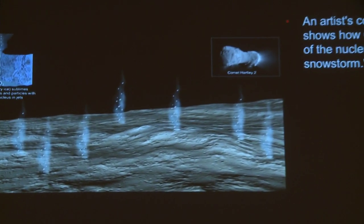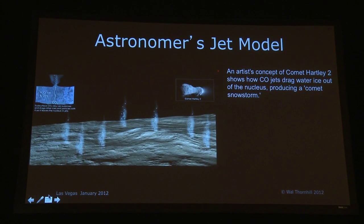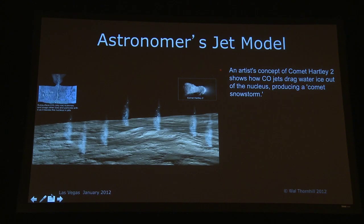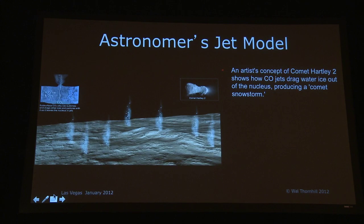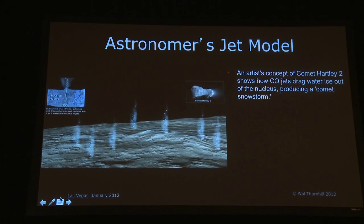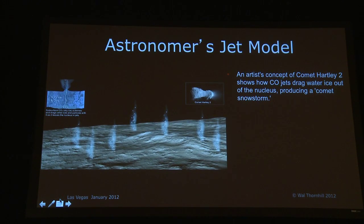This is the astronomers' jet model, and it's the most fanciful thing you could imagine. Here we have jets coming out of orifices vertically from the surface. If you imagine a rough surface with ice trying to escape from underneath, you don't expect it to come out like that — it can come out at any angle, in a fan. You do not get highly collimated jets. And with Comet Hartley 2, it was said that jets drag water ice out of the nucleus producing a comet snowstorm.